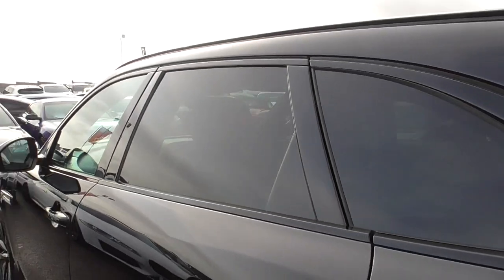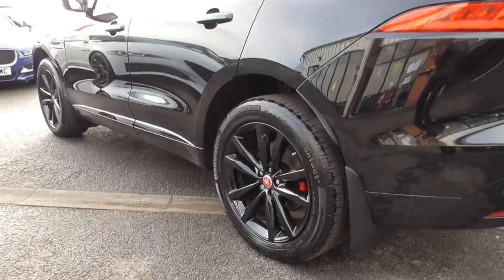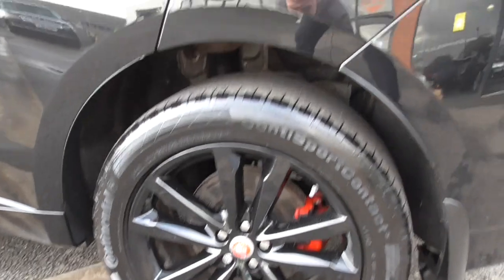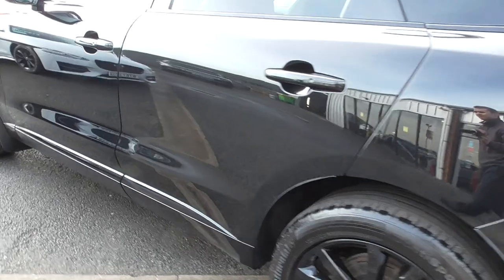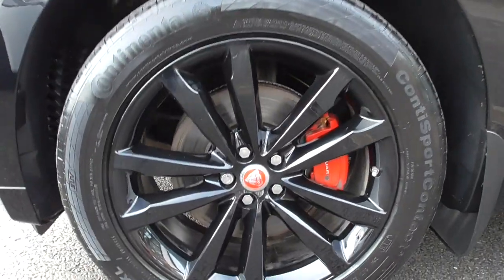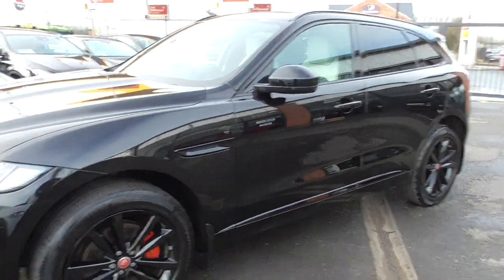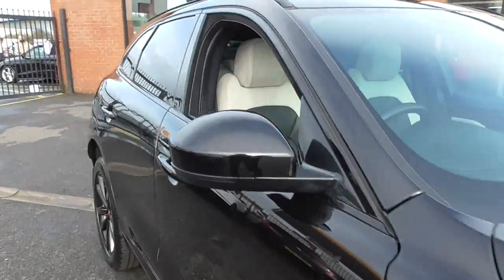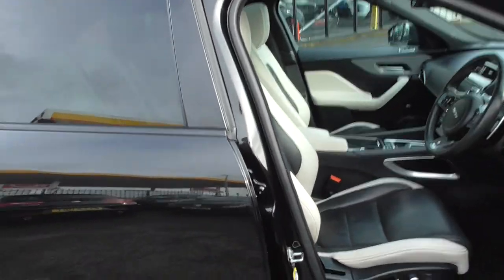The gloss black pack gives you all the window surrounds in black instead of bright silver. Passenger side rear wheel is also in nice order, and the paintwork again is in nice order. Stepping through to the interior, you get a nice ebony black and ivory contrast leather that is in superb order throughout.